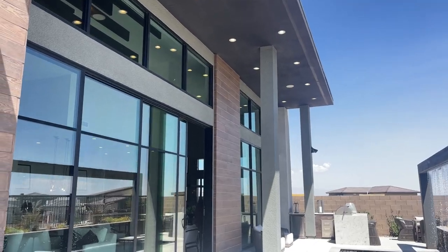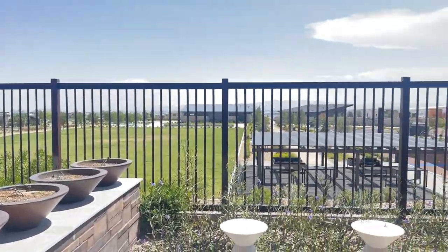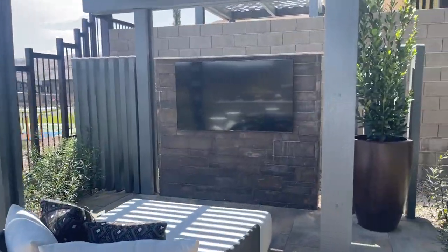Single story, 4,100 square foot plus house. Four bedrooms, three and a half baths, three-car garage. What more can you ask?